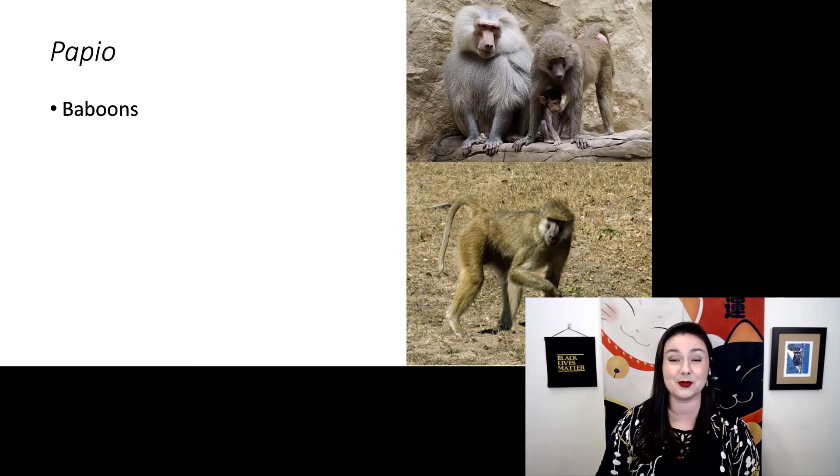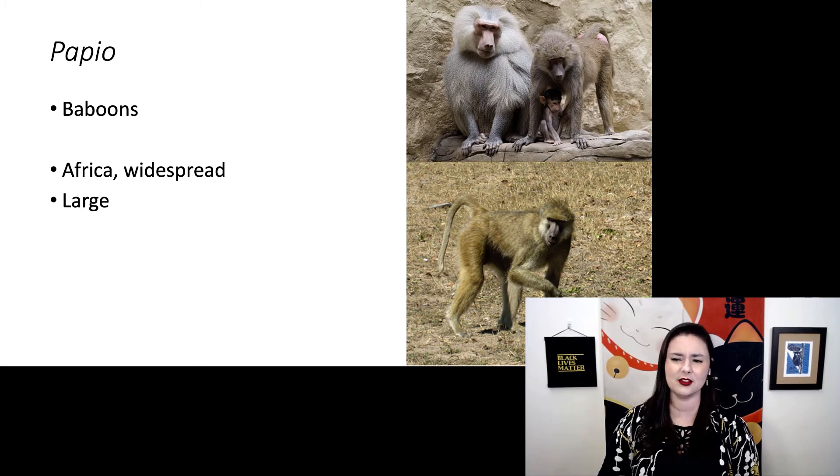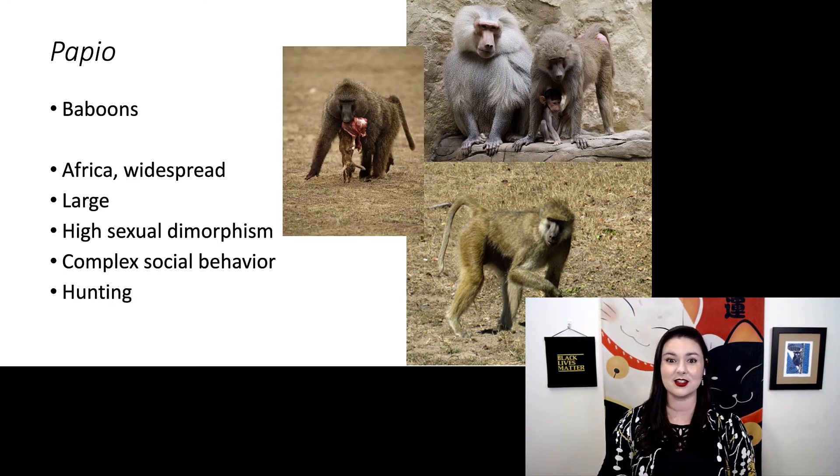Next we have genus Papio — baboons. These guys are primarily in Africa and they are super widespread. Again these are large-bodied. We see high sexual dimorphism, not quite as much as our mandrills, and they also exhibit complex social behavior with a multi-leveled society. These guys also engage in hunting.